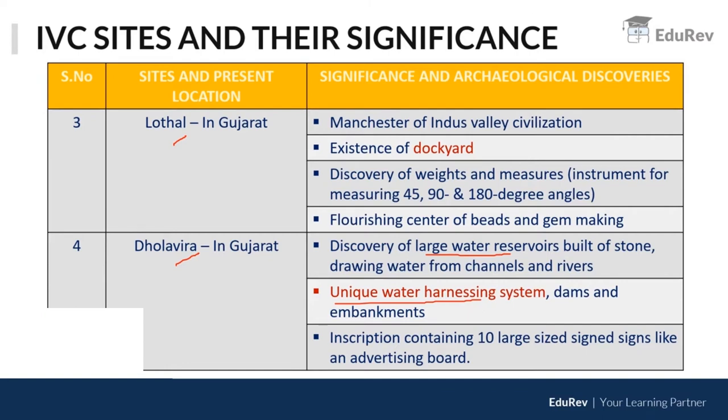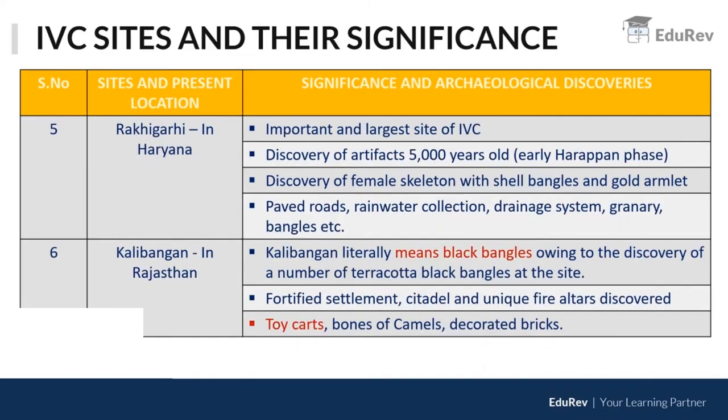Even today, when writing an essay about water harnessing systems, you will still see Dholavira mentioned in contemporary news articles alongside traditional systems like nullas. Rakhigarhi is the largest site of the IVC.